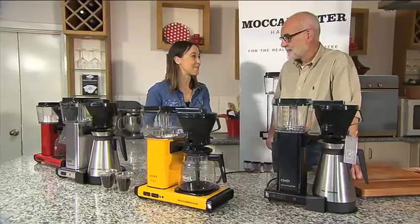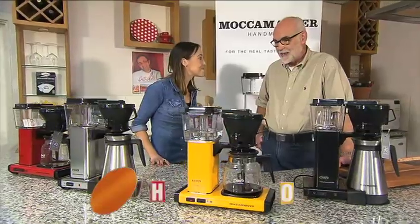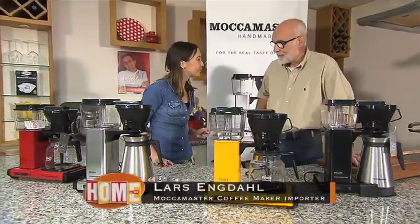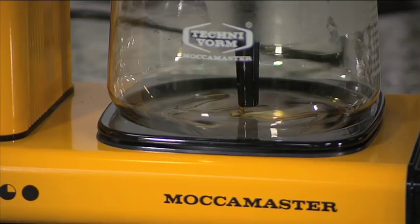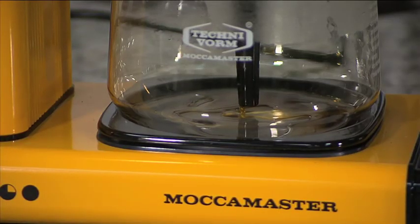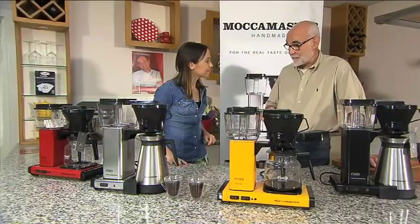Alright Lars, whilst we're making the perfect cup of coffee, can you tell us about these amazing machines? Yeah, the machines are really quite extraordinary. They are fast, quiet and very efficient, and what sets them apart is that they brew at exactly the right temperature.